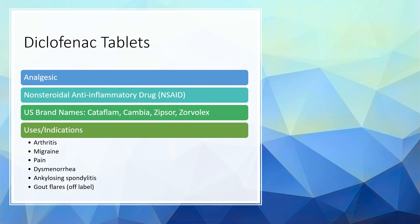Diclofenac tablets are a pain medication, or analgesic. They're in the family of medicines known as NSAIDs — non-steroidal anti-inflammatory drugs. Common drugs in that class include ibuprofen and naproxen. The diclofenac tablets are sold under the brand names Cataflam, Cambia, Zipsor, or Zorvolex. However, the generic is widely available and that's typically what most people will use.